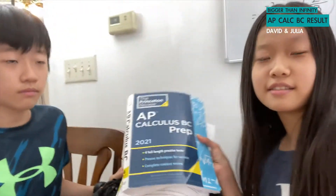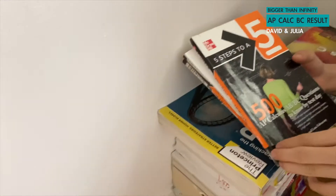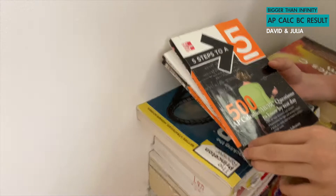Also, this is the math textbook that we have been recently using to study, for like a month. So let's show you guys some more books that we used to study — 500 Calculus Problems.